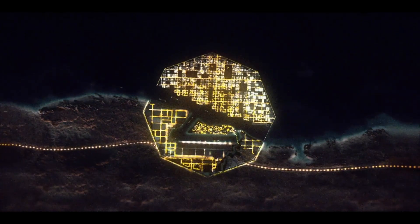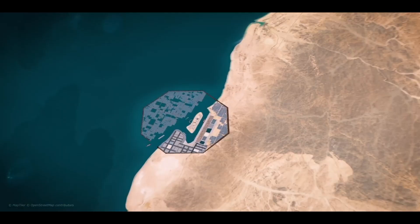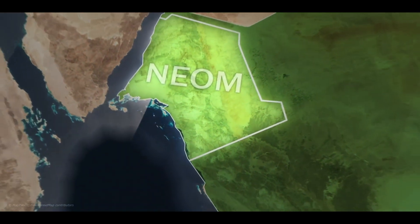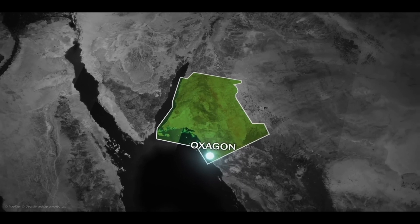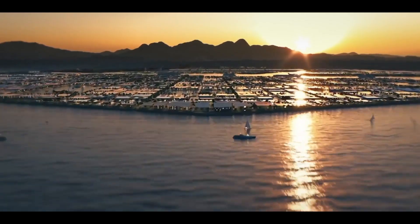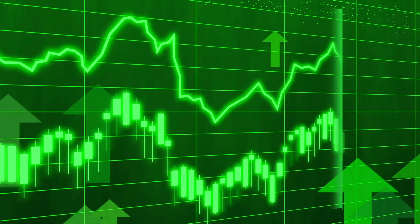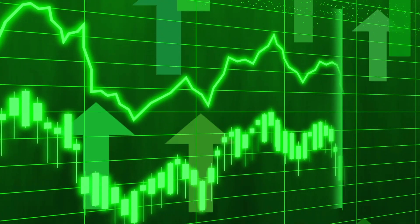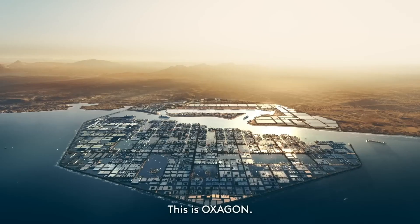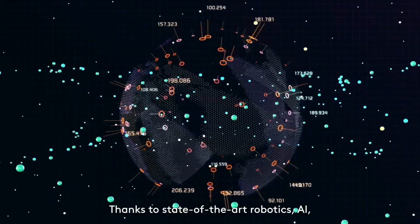Oxagon is an exciting and innovative development that represents the future of international trade and urban living. Located in Neom, Saudi Arabia, it is an octagonal floating port city that will serve as a hub for trade and commerce, connecting Neom to the rest of the world. The city will feature a range of amenities, advanced technologies such as autonomous vehicles and robotics, and benefits including economic growth, urban development, and sustainability.